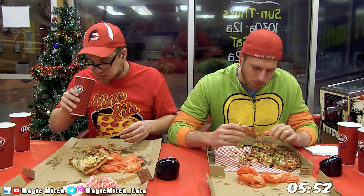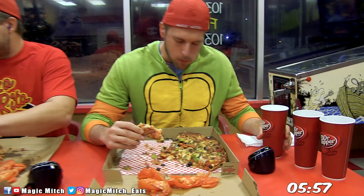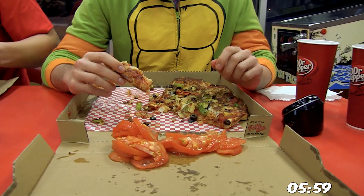I also liked having the tomatoes off to the side for this reason as well, and it did make it easier just to pop in a slice every once in a while, which I would use as a palate cleanser to change up the flavors.